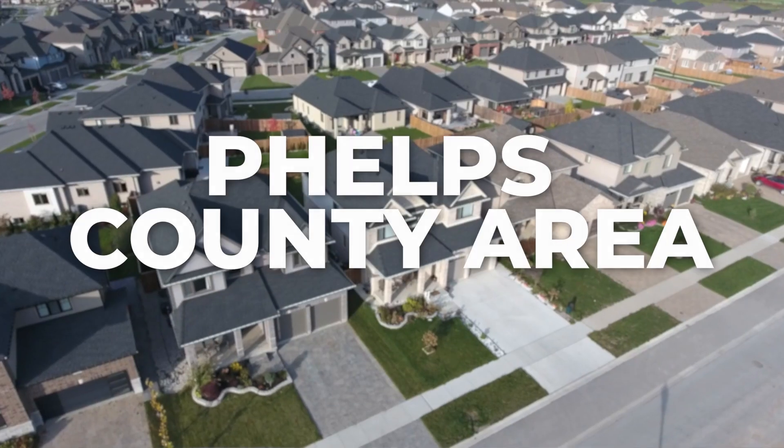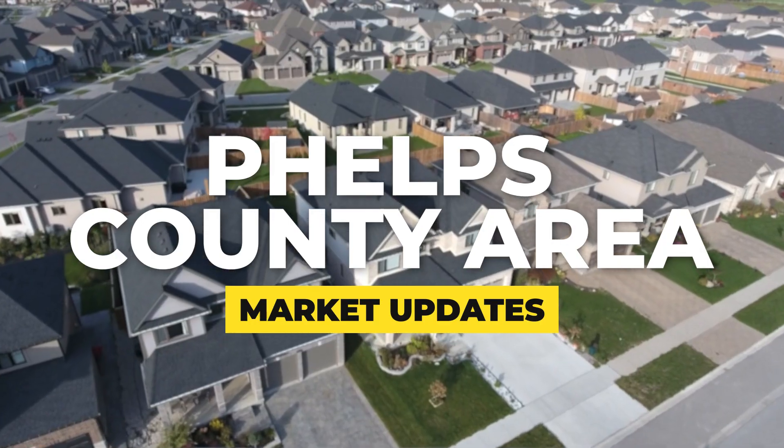It's that time again for our February market update for Phelps County in the Rolla, Missouri area. I'm Matt Smith here with Matt Smith Real Estate Group. Let's take a deep dive into our local real estate market and look at the stats of what's going on.